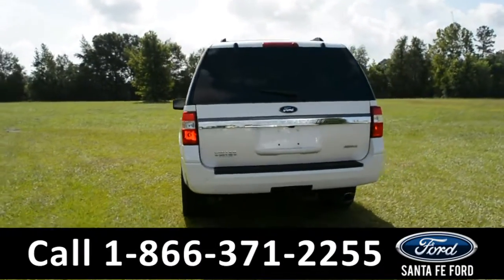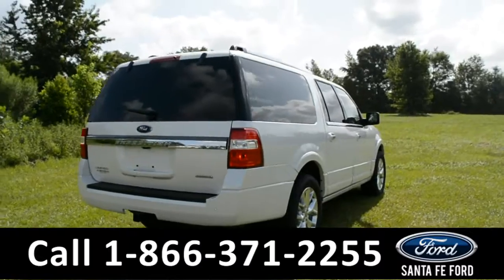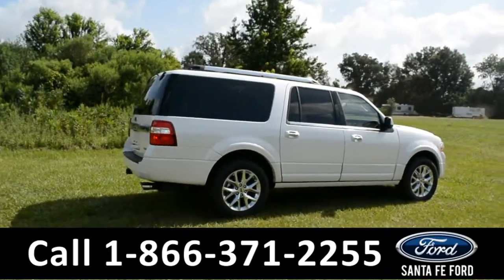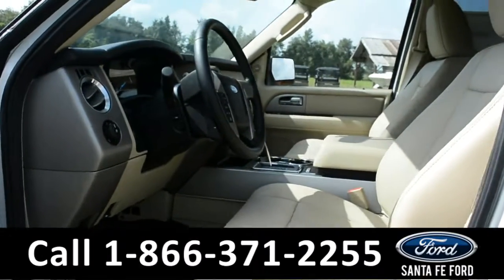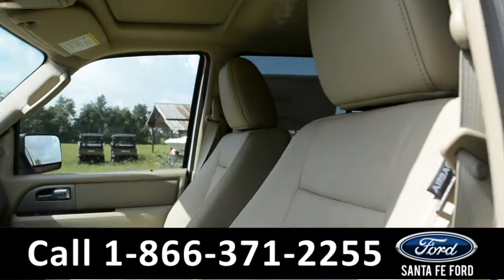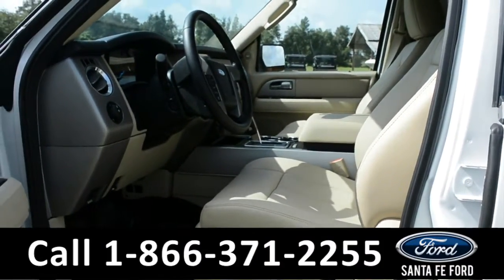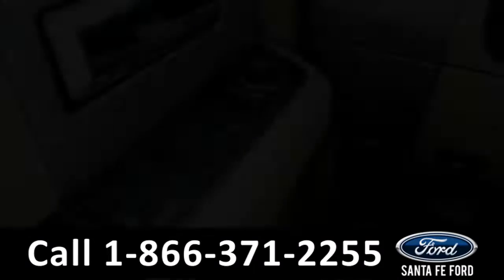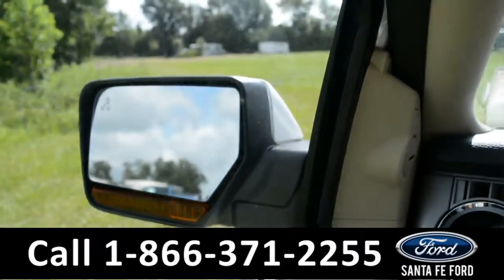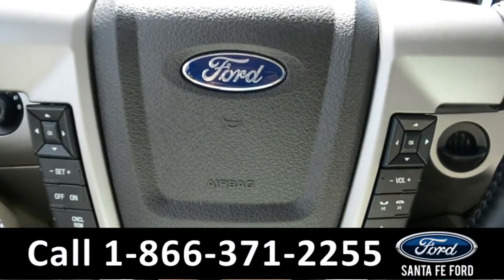For more information on this vehicle, please go to SantafeFord.com or give us a call at the number below. Now let's take a look at the inside. Here is a closer look into the front of the vehicle — the seats are tan leather. The driver, passenger, and pedals are powered, and it also has memory seat, pedal, steering wheel, and mirror settings. It has powered windows, locks, and mirrors.